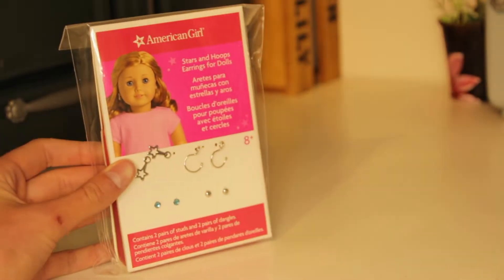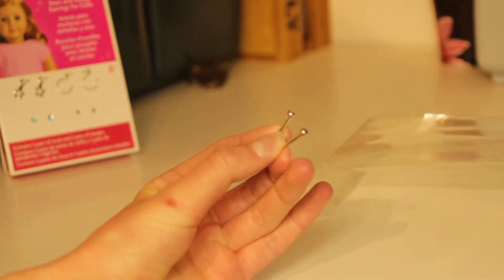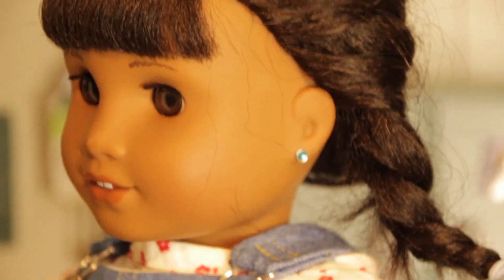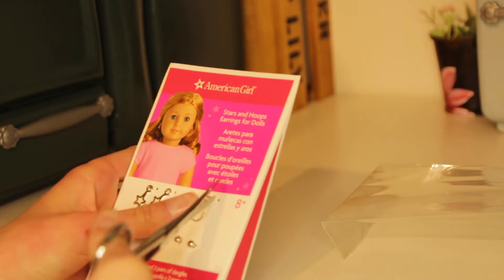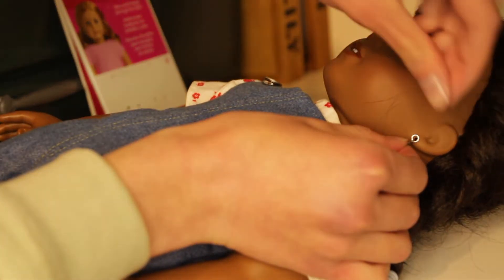When I went to the American Girl Dolls store I got Bridget's ears pierced, and along with that it came with some doll earrings. There were these plain silver studs to put in the doll's ears. There were also these blue studs as well, and the package also came with some dangly earrings. These hoop earrings were my favorite and you could just stick one of the studs through the hole to put it in your doll's ear.